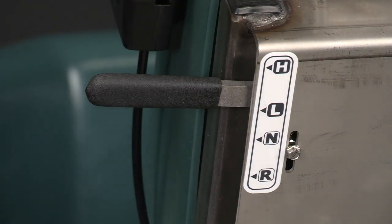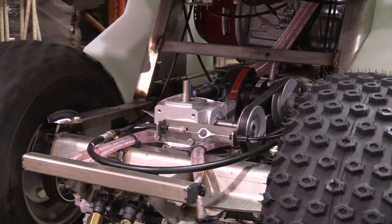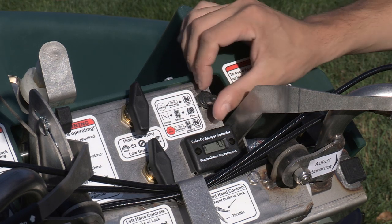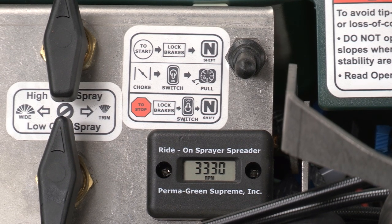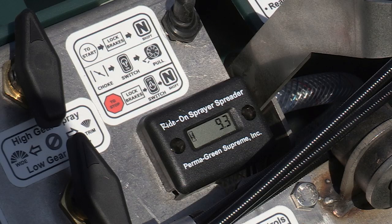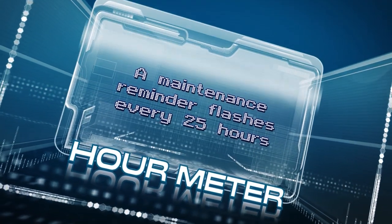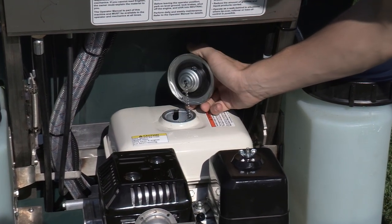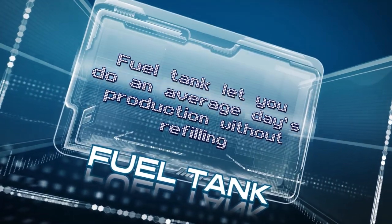Near the left handlebar is the gear shift that uses a heavy-duty push-pull cable to smoothly shift the transaxle. A kill switch is located on the top right of the handlebar assembly. Next to it, the tachometer displays the engine RPMs and the cumulative hours of engine use. A maintenance reminder flashes every 25 hours. The nearly one-gallon fuel tank has a large, accessible fill area and lets you do an average day's production without refilling.